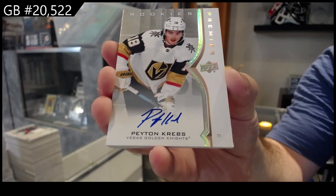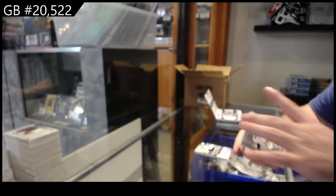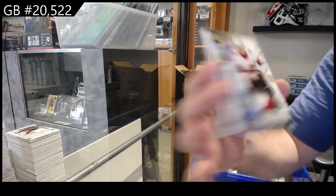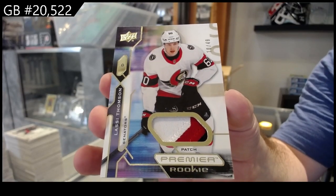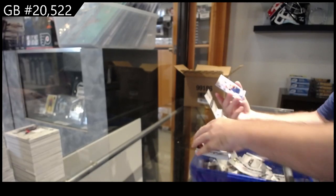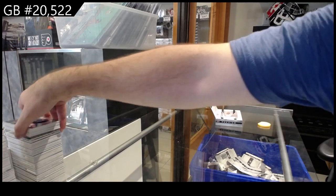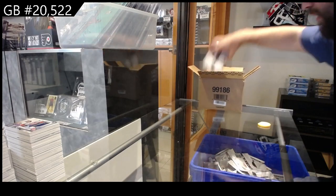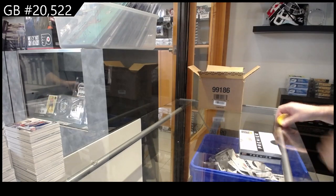The Stamkos Auto is pretty big. Number to 49, Thompson rookie patch. And Islanders, Brock Nelson. The Bunting — even things like the Bunting. I'm not saying it's a monster mega hit, just in case anyone wants to call me out on that. But a Bunting Gold RPA Horizontal to 25 is not exactly a bad hit.